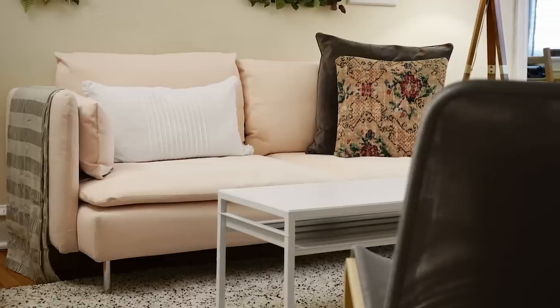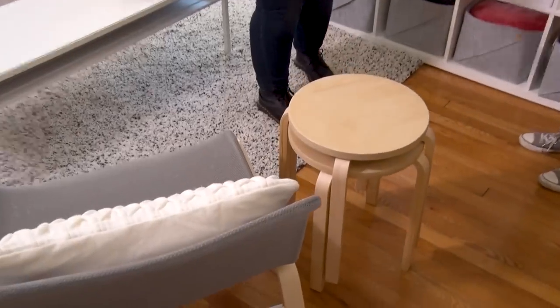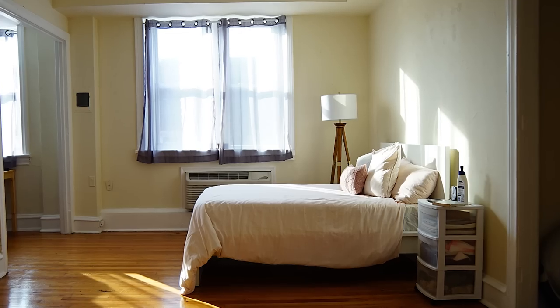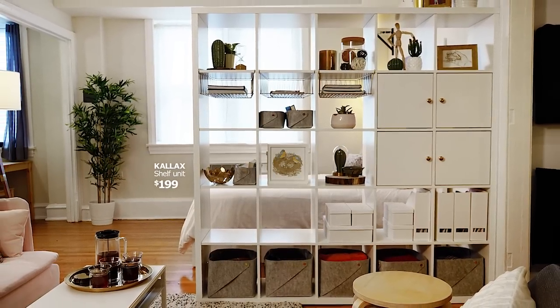Now you have tons of seating and we added a few extra seats by stacking some of the stools — it'll double as a side table or extra seating. The Calix unit gives me more privacy and it's great too because I have more storage for everything.